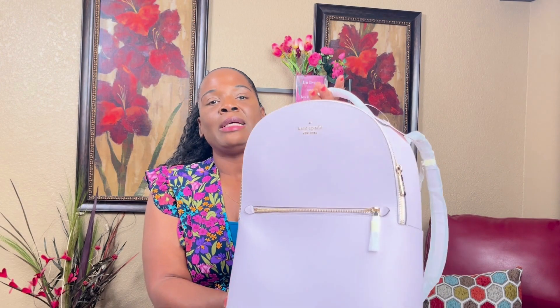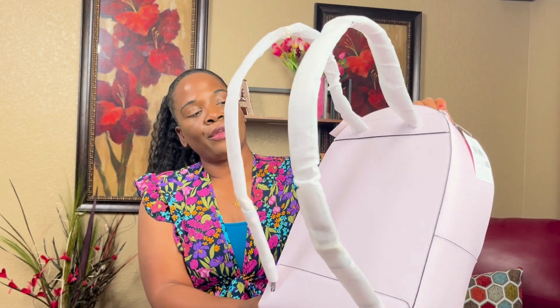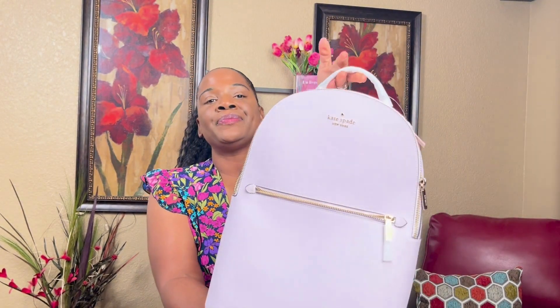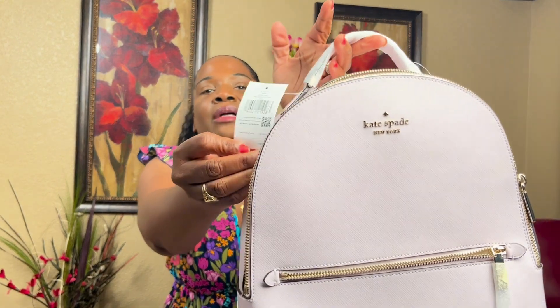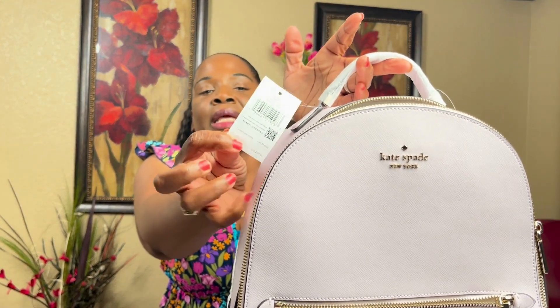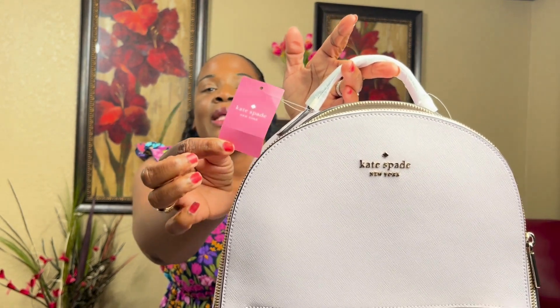It looks like it's gonna be good for traveling, or if you want to take your laptop to work with you. I wouldn't say a huge laptop, but a regular size — not an extra large one. This is a nice bag, I love the leather, it's not too heavy. The tag shows $369–$379 and that's the Kate Spade tag.